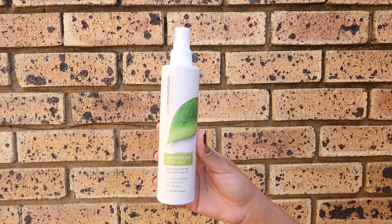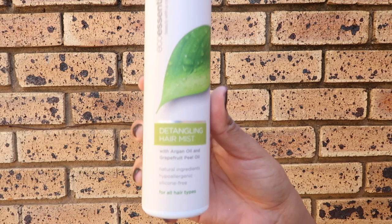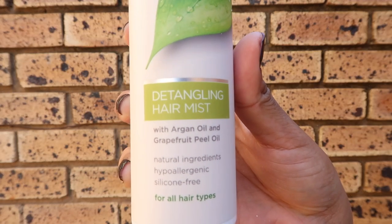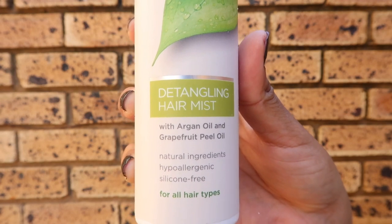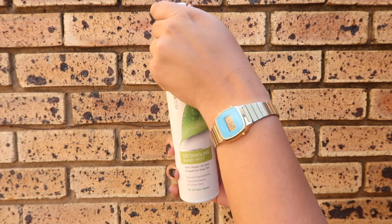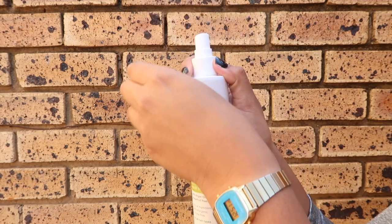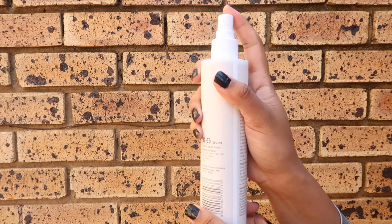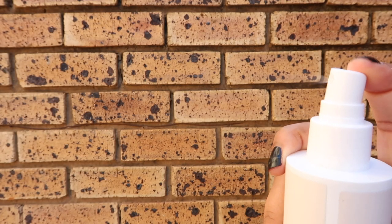The detangling hair mist is another one of the products I haven't quite put my finger on yet. It is an extremely viscous water-based spray which definitely aids in detangling. However, I also tried using it as the liquid leave-in in my LOC method and I was super surprised with the results. Being one who tends to reach for a cream-based leave-in, my hair was moisturised as ever.